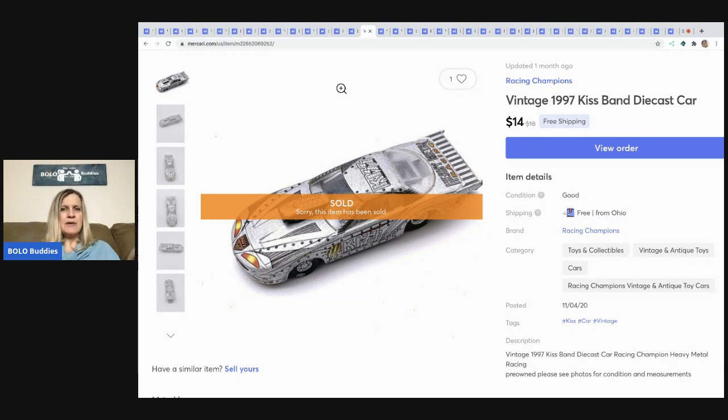This Racing Champions KISS car sold for $14 with free shipping. I probably had less than a quarter in it. Worst case after Mercari fees and shipping — about $6 in costs — my profit is around $8. In my opinion that's pretty good. Tell me in the comments: would you waste your time for a profit of five to eight dollars?